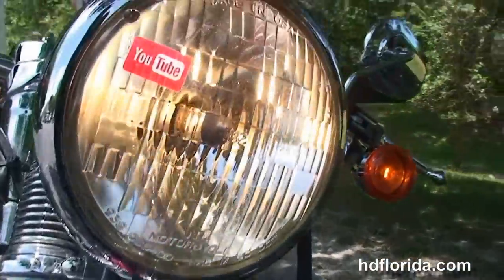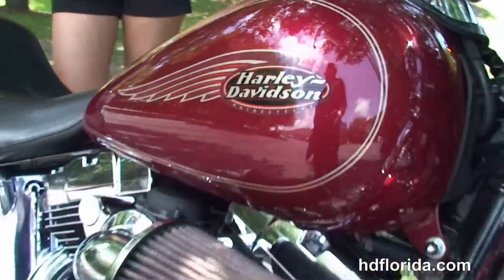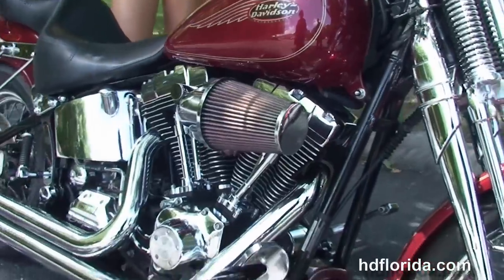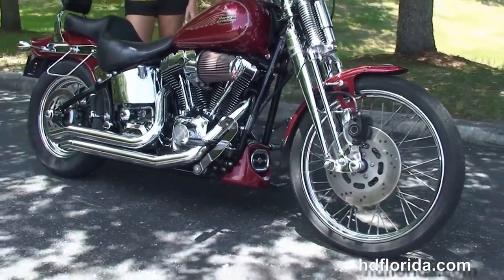Upgraded primary cover and upgraded horn cover. It's in stock and ready for immediate delivery. Options and accessories retail out over $4,000. We offer used Harley-Davidson financing up to 72 months, and be sure to ask about our Fly and Ride program.